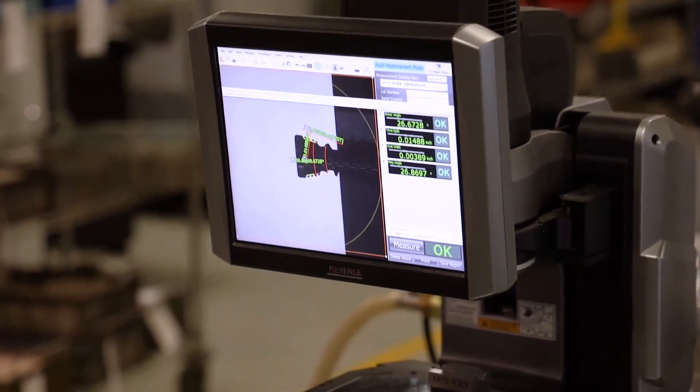We have time, so we do the 100% inspection right here. Why? Because if there's something wrong with the part, this is where it's happening. We fix it right away and we move on.